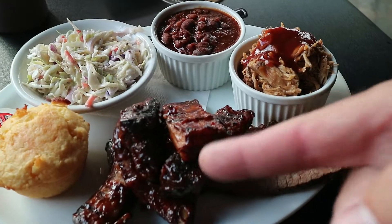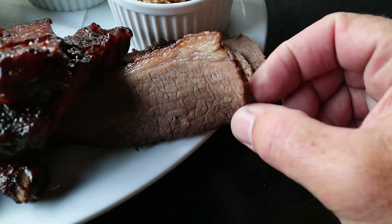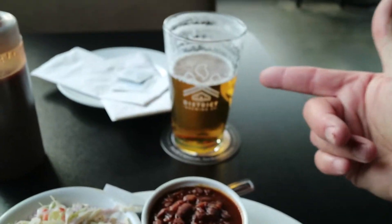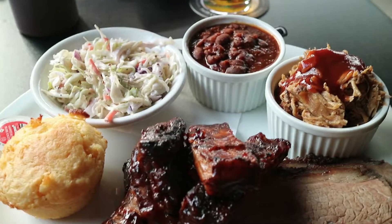Smokey Rob here, we've got the sampler plate. We've got the ribs with their sweet sauce on it, we've got the brisket — I don't see much of a smoke ring, but we'll try that in a second. Then we have the pulled pork, and I've got the beans and slaw, and they gave me cornbread with it. And of course I have a Pilsner beer. It's looking good.